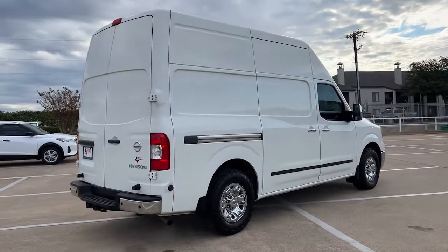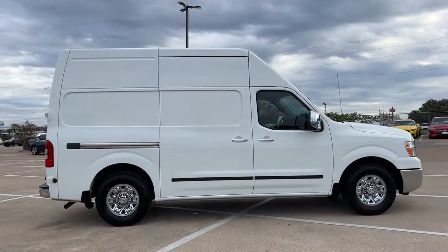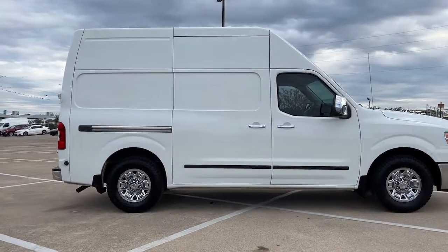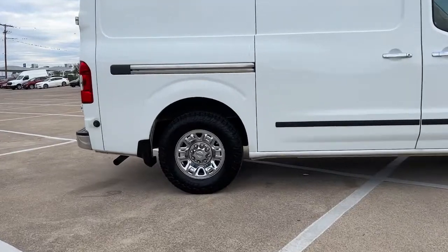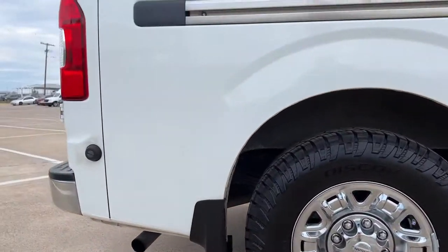The following are some of this vehicle's highlighted options: Keyless Entry, Navigation System, Satellite Radio, Electronic Stability Control, Power Driver Seat, Bluetooth Connection, Intermittent Wipers, Traction Control, Tire Pressure Monitoring System, Floormats.